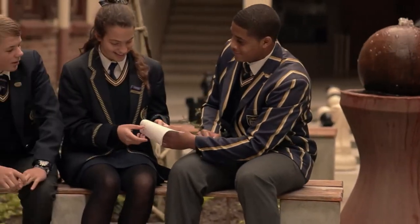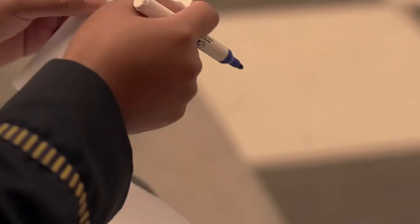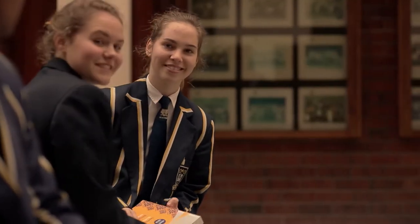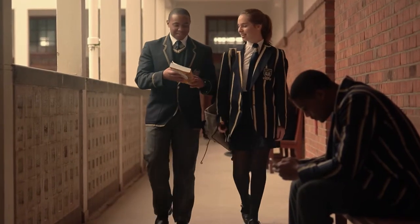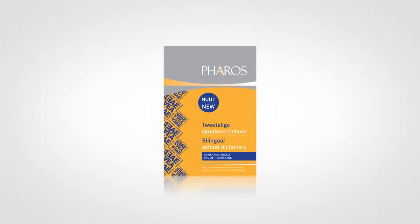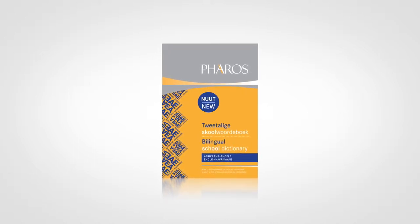Faros is proud to present the Bilingual School Dictionary, with more than 10,000 English and Afrikaans keywords, including supplementary material with grammatical information and assistance with language issues, such as pronunciation, plural forms, degrees of comparison and many more. Perfect for classroom and home use. Expand your vocabulary with Faros.